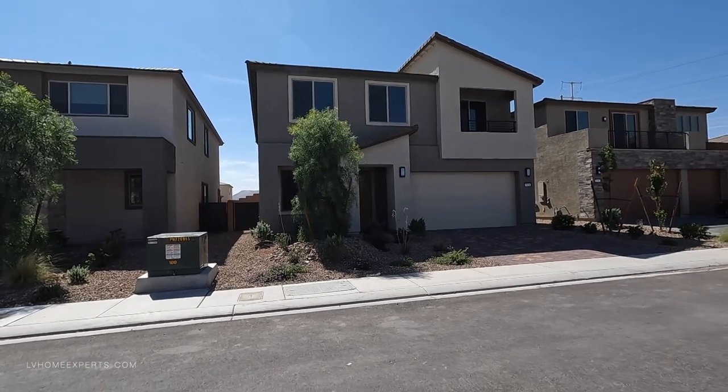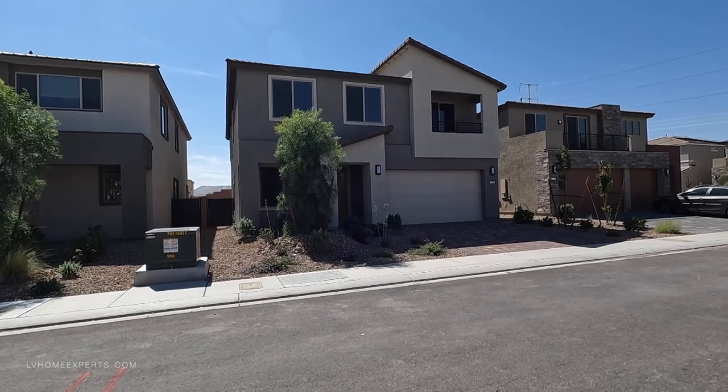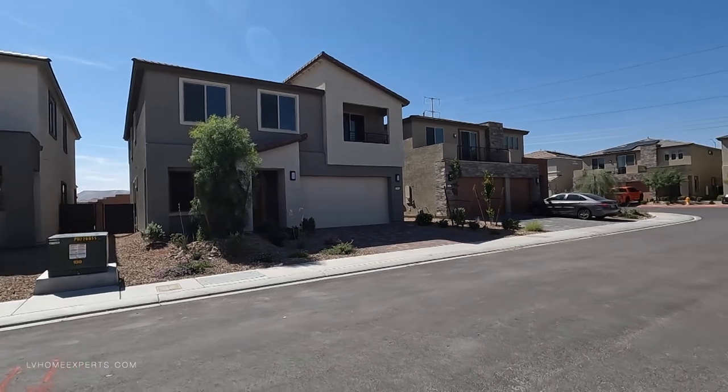This property is about 3,100 square feet, four bedrooms, two and a half bath with a two-car garage. We're going to go inside and take a look. We do have a suite downstairs as well.